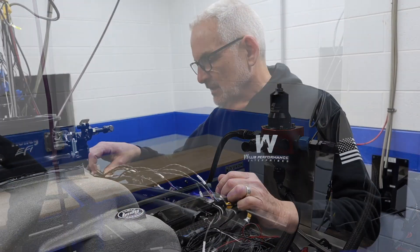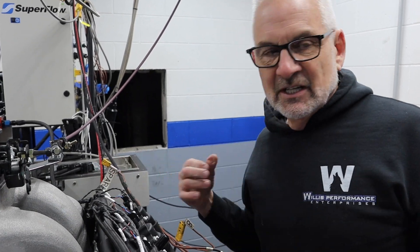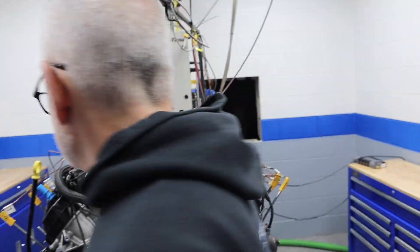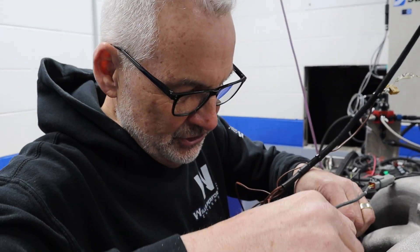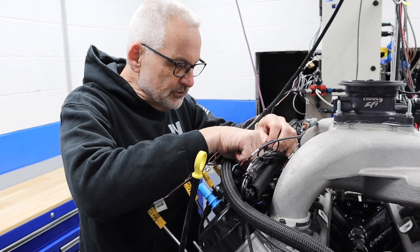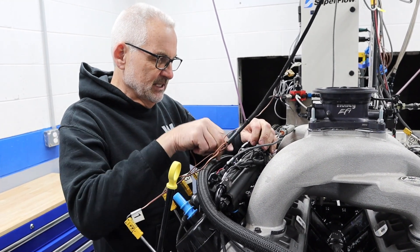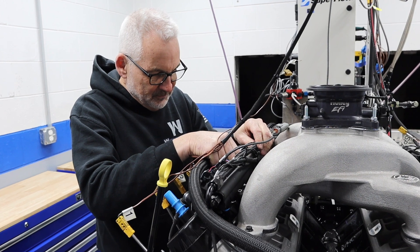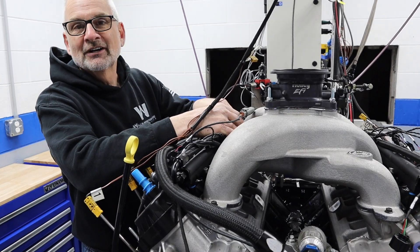Now we're just plugging in the injectors, hooking up the complete OBR system and getting the fuel injection back online. These are GT500 injectors in this engine. This is an engine we're going to be doing some camshaft development with — we've got our Brian Tooley Racing Truck Norris cam in here right now, and we're looking at some different lifters as well as different cams.